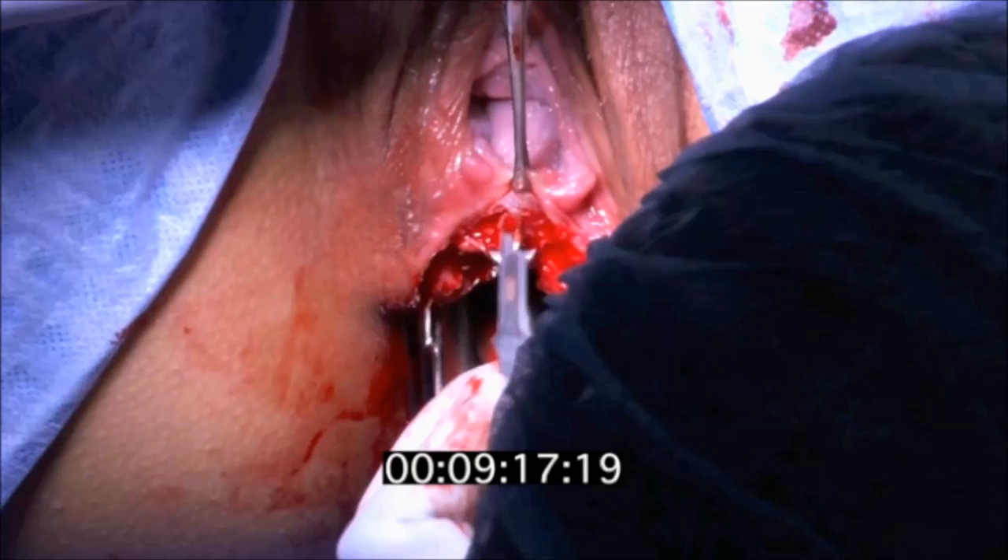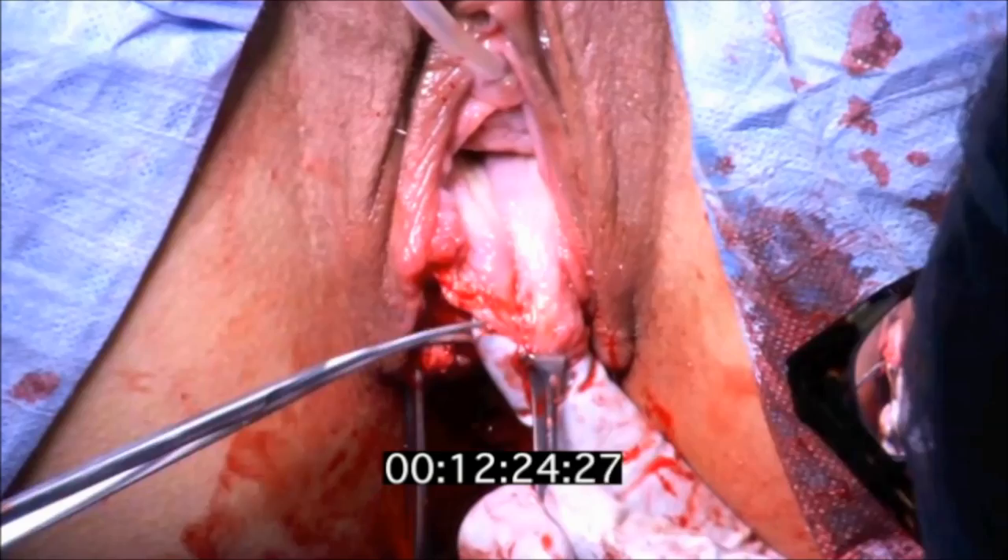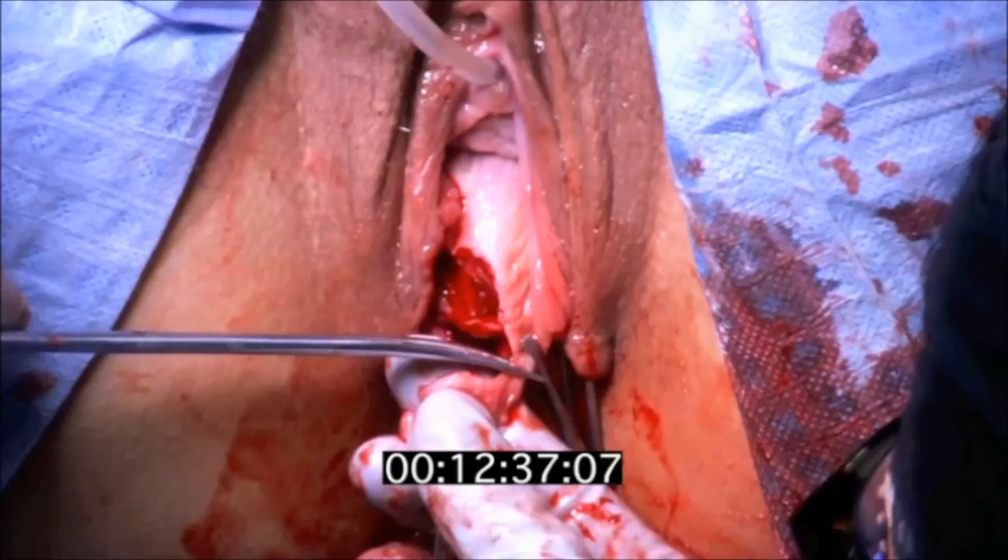The dissection was carried out along the perineal body and the fistula tract along the vagina was excised until clean and healthy tissue was noted. A layered closure was then performed.